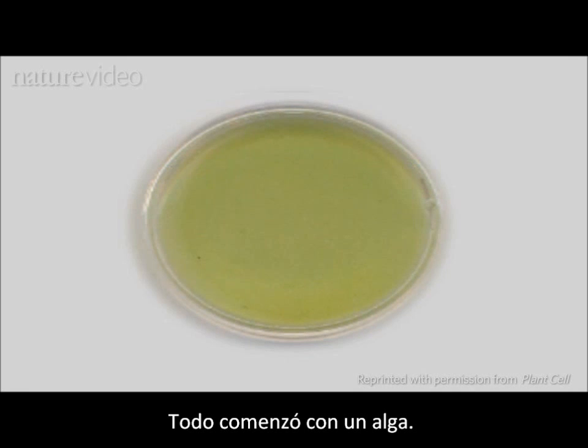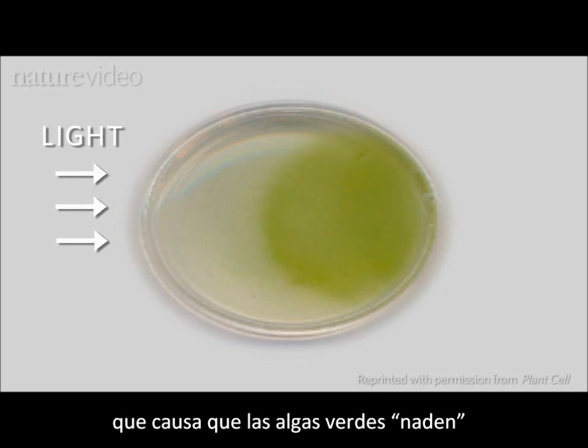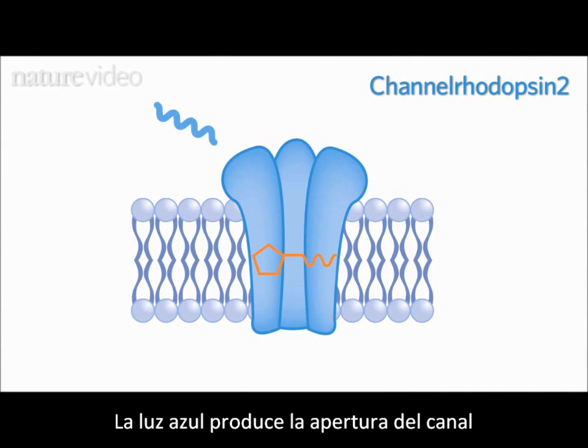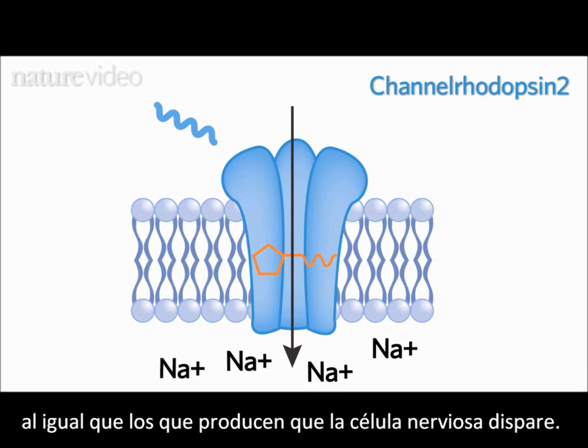It all started with algae. In 2002, researchers discovered that a protein that causes green algae to swim towards or away from light is a light-sensitive channel. Blue light causes the channel to open and positive ions then flood into the cell, much like the influx of ions that cause nerve cells to fire.